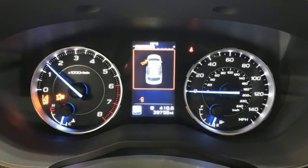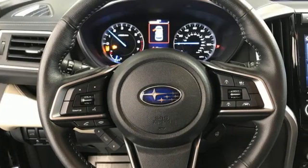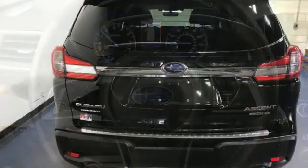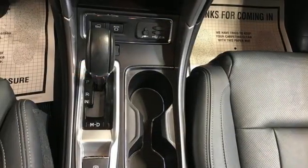Continuously variable automatic transmission, heated leather bucket seats, streaming audio, auto dimming rear view mirror, dual zone climate control, doors and push-button start proximity key, external memory control.